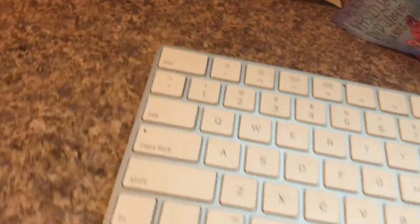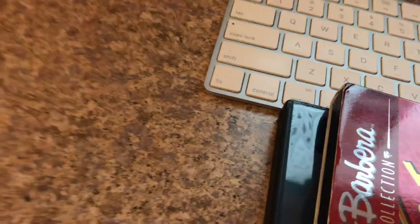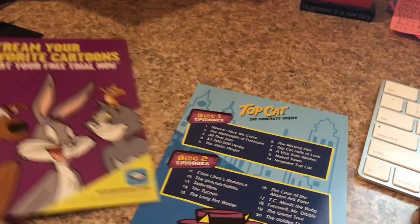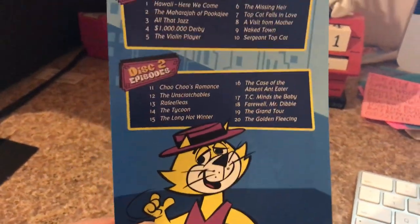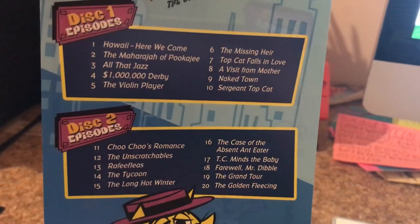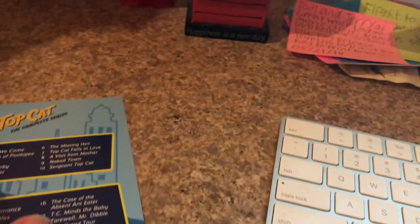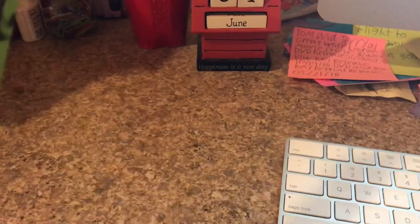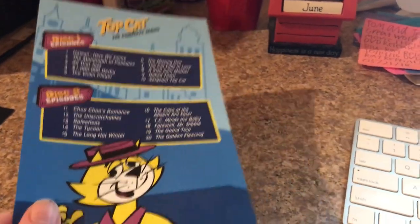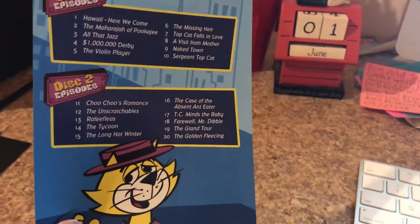I need to put a case on there for the two cases. Inside there's a coupon for the Boomerang app to stream your favorite cartoons and start a free trial — I don't want any free trials. There are ten episodes on each disc, for a total of 30 episodes.